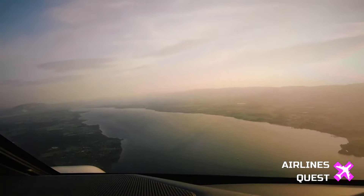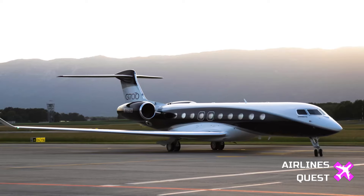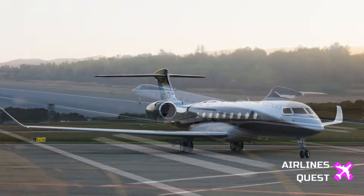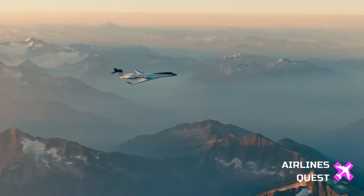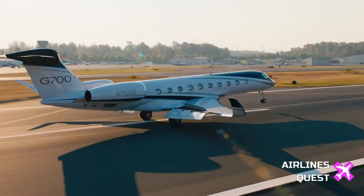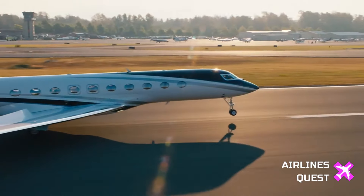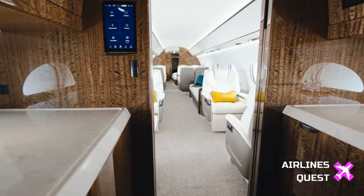During the certification process, the G700 demonstrated its exceptional capabilities by achieving two performance improvements. The takeoff and landing distances have been reduced, making it even more efficient and versatile. Additionally, the aircraft set more than 50 speed records before entering service, showcasing its incredible speed and range.